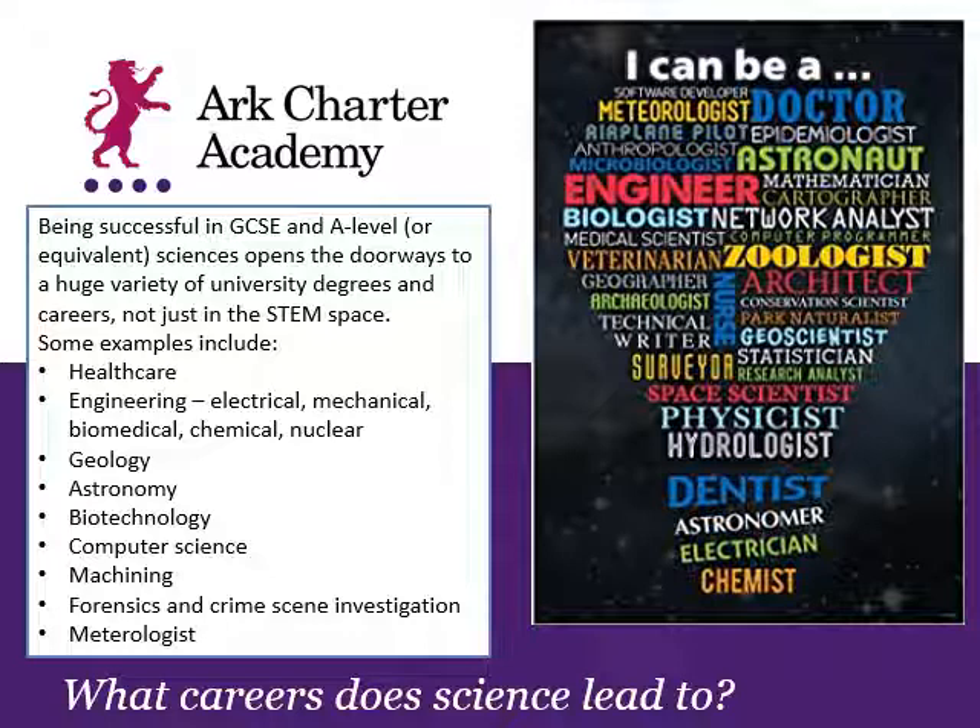Even if you're applying for something not directly related to science, there are examples on screen and you can research many other opportunities. What's really useful for us as science teachers is knowing what you might be thinking of doing in the future, so if you have any plans it's best to let your teachers know as soon as possible and speak to Miss Richards, our careers advisor, so we can start putting together a plan that gives you the best opportunities.